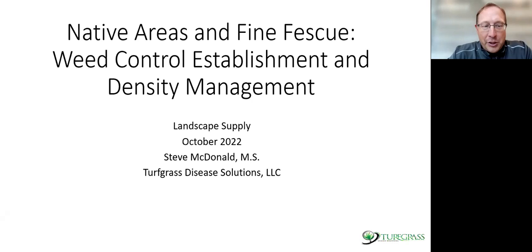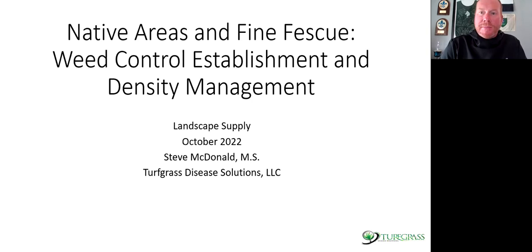The number keeps going up, but I appreciate you coming on today to talk about native areas and managing weeds and insects in these areas. It's a hot topic of discussion amongst golf course superintendents. Thank you so much for partnering with us and doing this webinar. No problem, Eric. Thanks to you and the guys from Landscape Supply for the invitation. Fine fescues and native area management is something very dear to me.